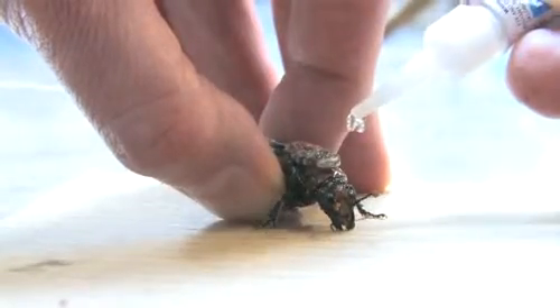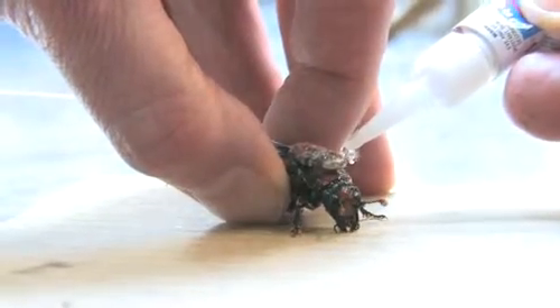What we're doing here today at the St. Louis Zoo was testing out a new and very small radio transmitter to see if we could put it on the pronotum, or the back part of the beetle.